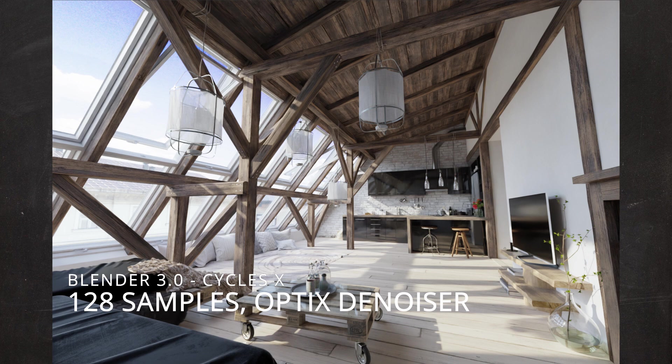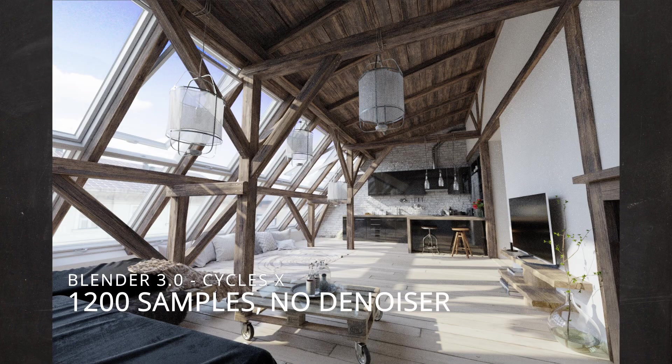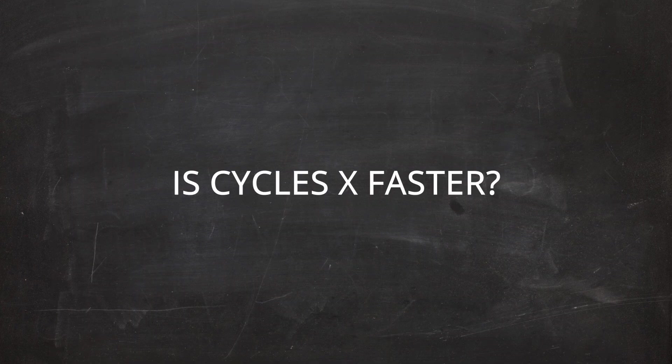Let's see how this image looks when we use 1200 samples. This is the non-denoised version — we can still see a lot of noise. Let's get rid of it. And here is the final version, denoised by Optix. It looks quite nice actually. The denoiser did a really good job here and saved us a lot of render time. So, how long did it take to make these renders in Cycles, and how long did it take using Cycles X? Let's see the results.